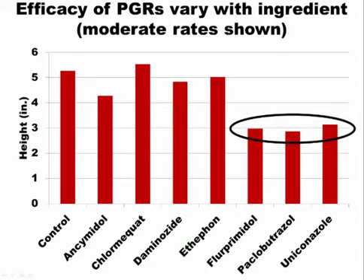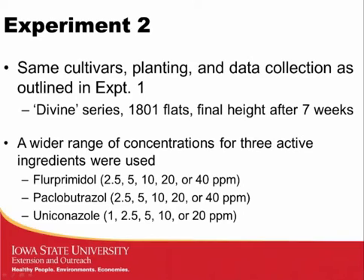We wanted a better understanding of concentration effects, so we conducted a follow-up experiment. From the first experiment, regarding time to flower, we observed delays when plants were treated with high concentrations of ethephon — which makes sense, as ethephon can abort flowers. We did notice some flowering delay at high concentrations for some other chemicals as well, but the moderate and low rates did not affect flowering very much.